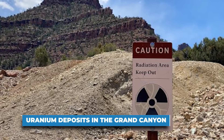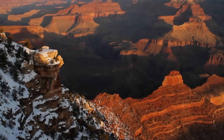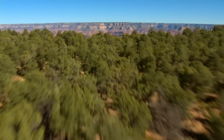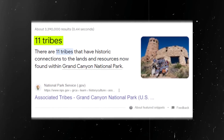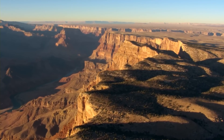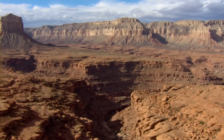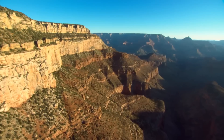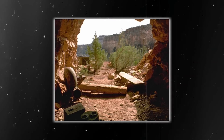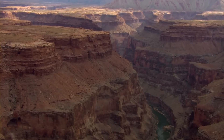Number 6: Uranium Deposits in the Grand Canyon. The Grand Canyon has been a spiritual and cultural center for various Native Americans for thousands of years. Today, it remains as such for at least 11 tribes, who still use the area during ritual practices and ceremonies. One would think that a place of such significance would be protected from uranium contamination, yet this is not the case. There are multiple uranium mines and hundreds of mining claims located outside the boundaries of the park, and they pose a serious threat to the preservation of the area.